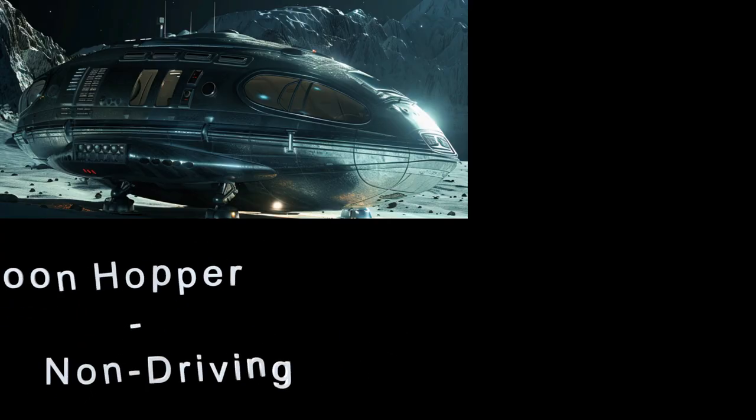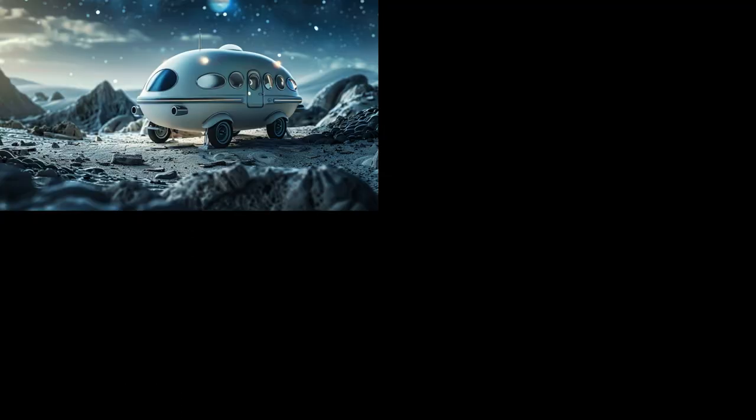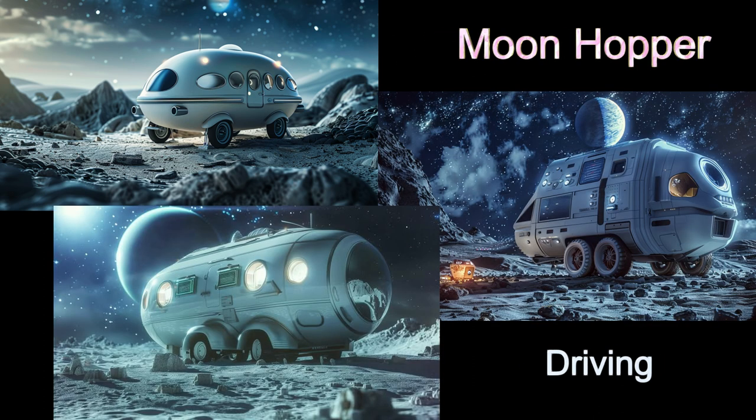There are a number of configurations. The first two are driving and non-driving. Some models only have landing legs, meaning the camper will be stationary while on the surface of planets or moons. Other models land on wheels that can be used for driving on a stable surface.